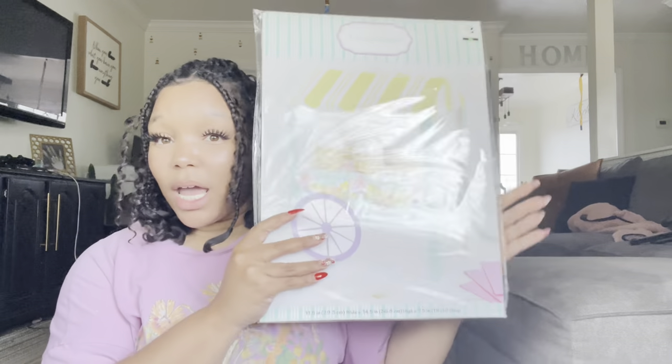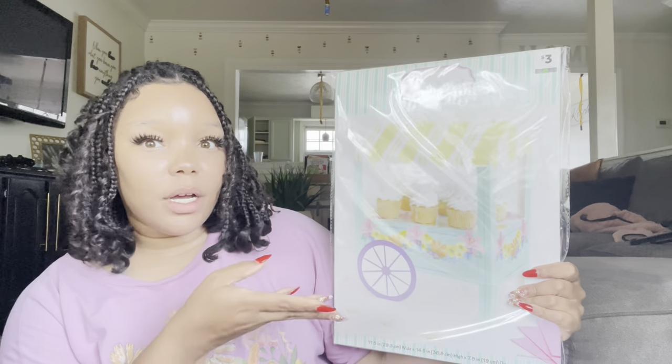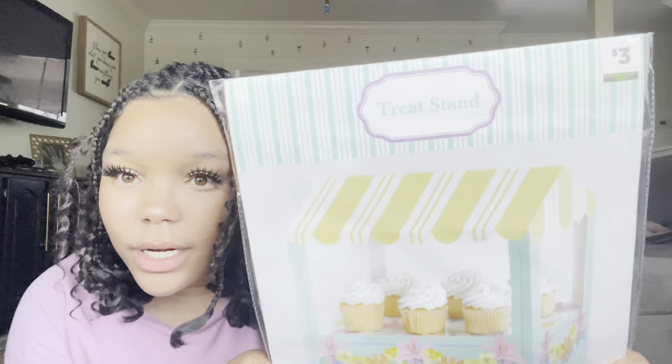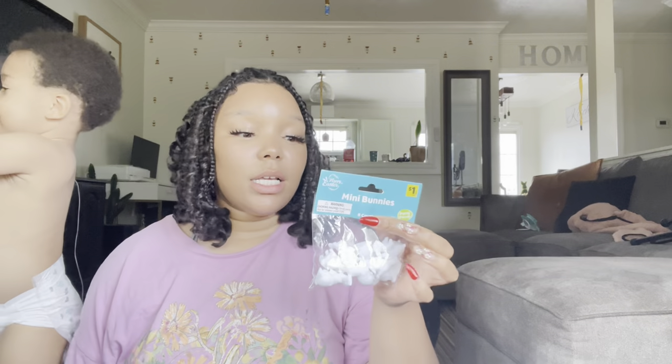First up is this foldable treat stand — it is just so stinking cute. For three dollars, this is going on a table and we're putting cupcakes or cookies on it. It also shows you exactly how to put it up and it seems pretty sturdy. The next thing I got are these super cute little hard white bunnies — I'm going to do a sensory table for the younger kids and these little bunnies will be perfect to throw in there.